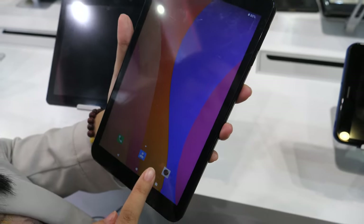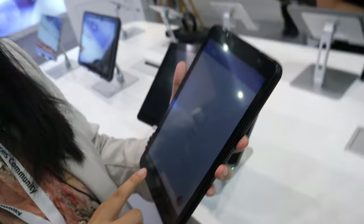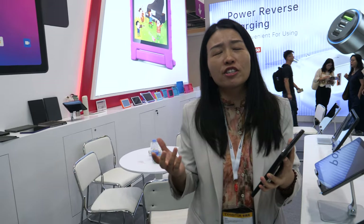Compared to tablets from 10 years ago, now they are so much faster. The price is more competitive, the performance is much better, and the end users are more and more satisfied.